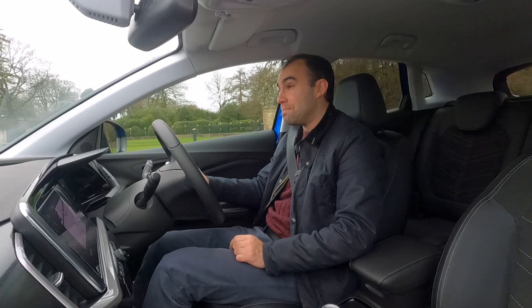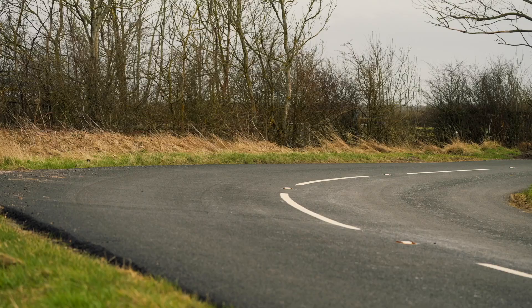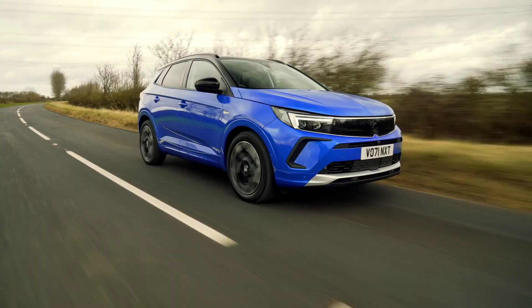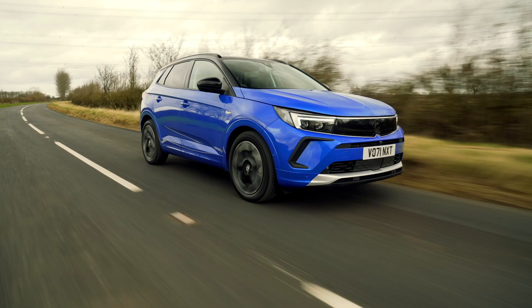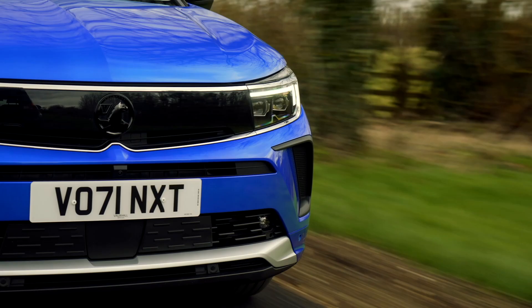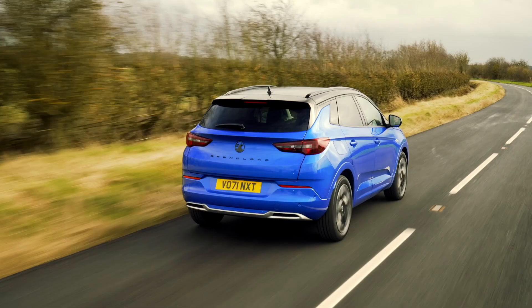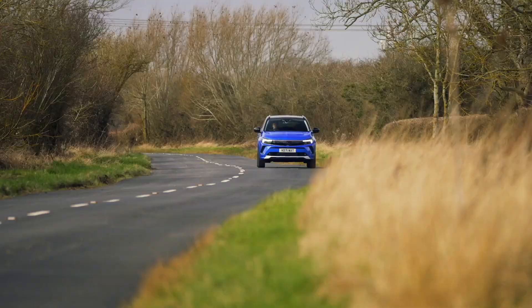Many of those buyers will undoubtedly be company car drivers, due to the plug-in hybrid emitting just 31 grams per kilometre of CO2, putting it into the 12% BIK band. For those who go for the PHEV, they'll need to keep the batteries topped up to get the best MPG and make the sums add up. It'll take three and a half hours to charge via the car's 3.7-kilowatt on-board charger, but Vauxhall will charge you a whopping £500 to upgrade that to 6.6 kilowatts for faster charging.